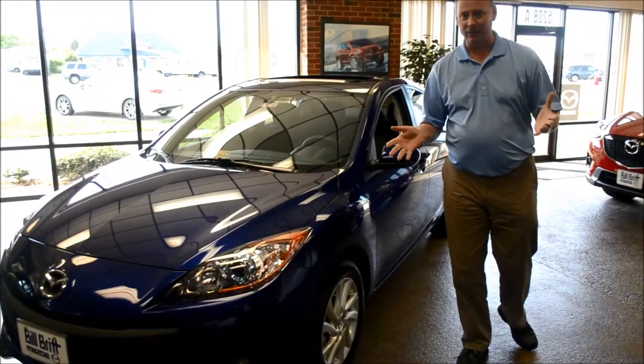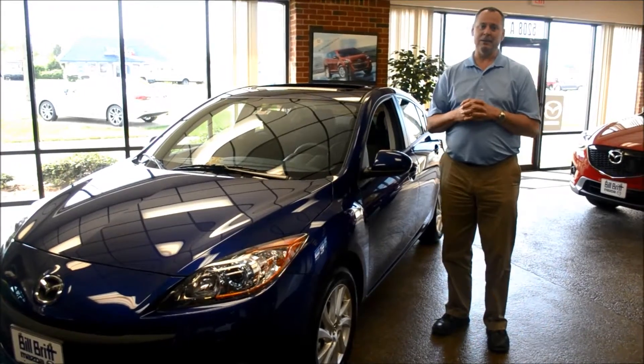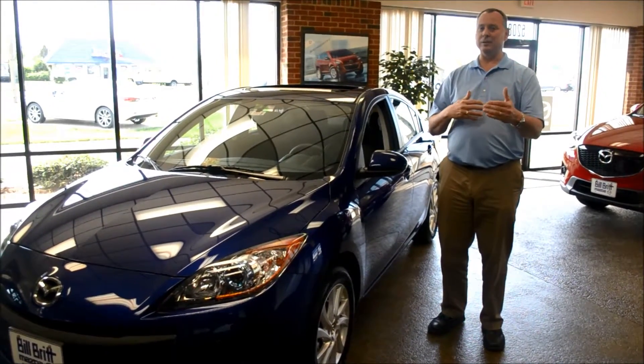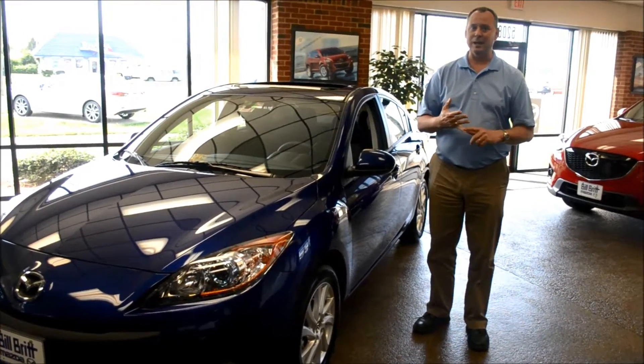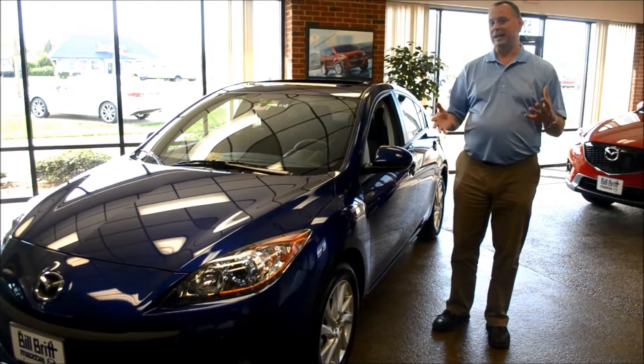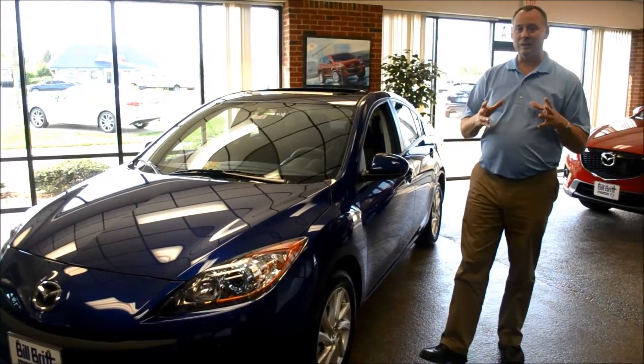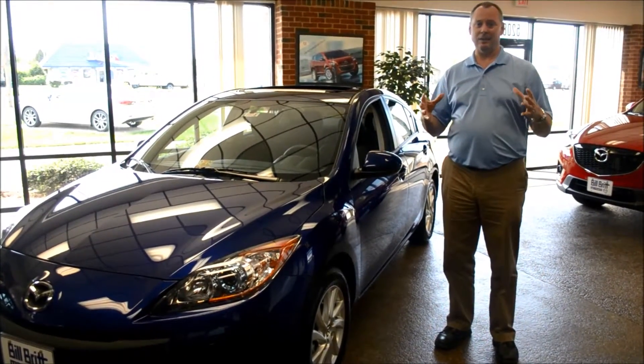What is this Skyactiv technology that Mazda is talking about? It has gained quite a popularity and a following because they've introduced it in subsequent lines of the CX-5 and the new Mazda 6. The Skyactiv technology that Mazda introduced is not new technology — it's just enhanced technology.